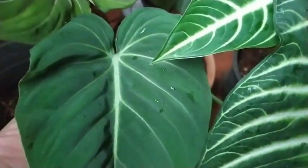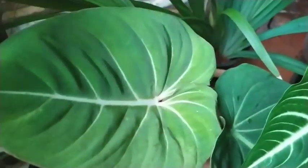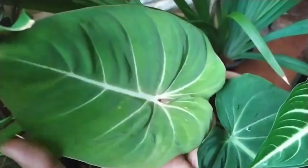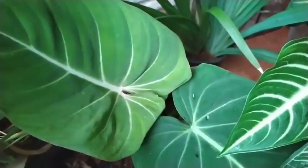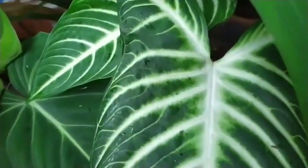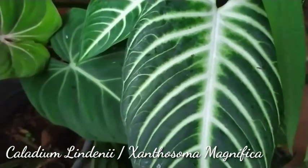before going to bed — I was so obsessed with this Philodendron gloriosum. Thank God I'm over it now. I'm very happy I have more than one gloriosum in my collection. Next is this caladium — it's a Caladium lindenii.